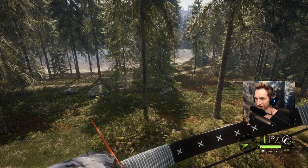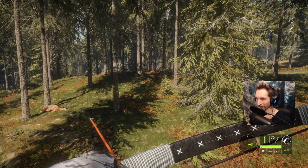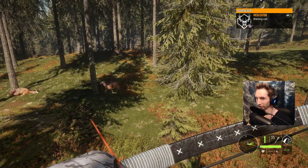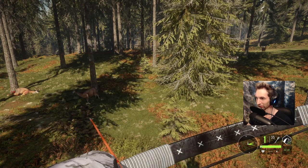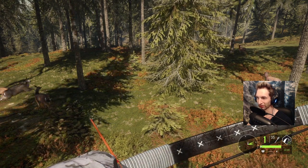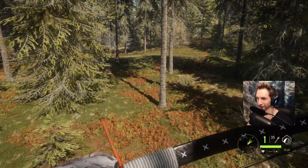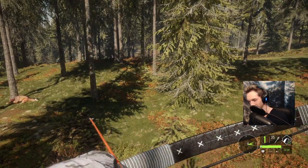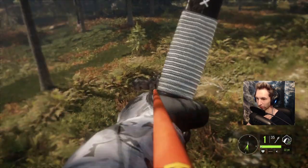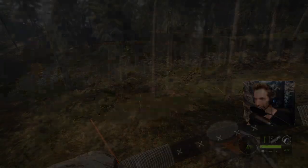We've got a black tail buck behind us — he's not that big, but if he comes past we might take him down. There's more whitetail coming around the backside. There are does everywhere, and I'd like to get another buck. We're going to take down this black tail buck — he's right here. Perfect shot, he's down! We are definitely getting the hang of this recurve bow.